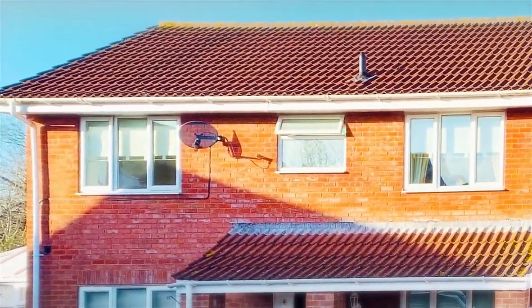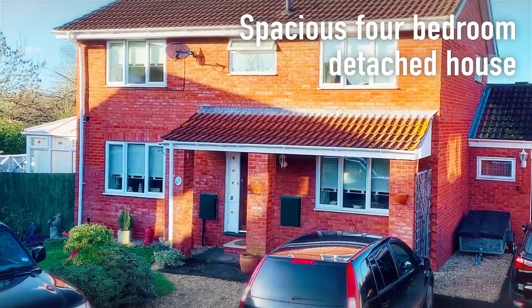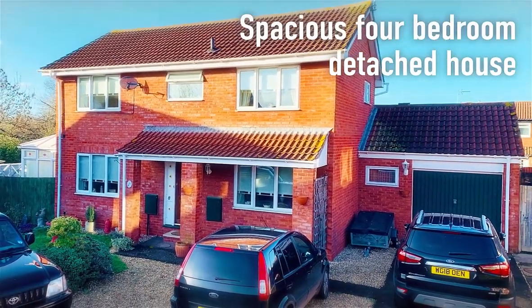Standing in a small cul-de-sac of like properties on the favoured south-eastern outskirts of Taunton, this spacious four-bedroom detached house comes highly recommended.